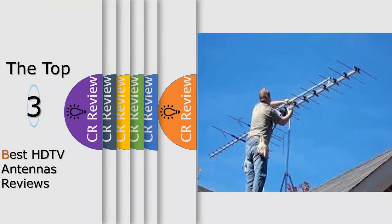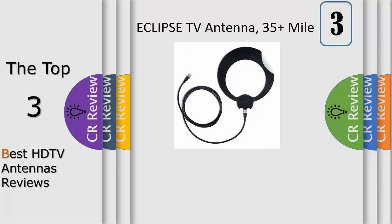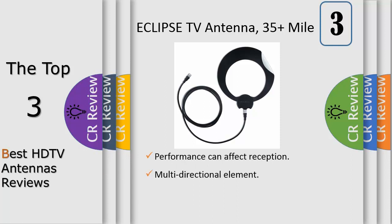Hello viewers, we have brought to you the top three best HDTV antennas review. Number three: the ClearStream Eclipse Sure Grip TV antenna, with new advanced performance to receive a greater range of frequencies.